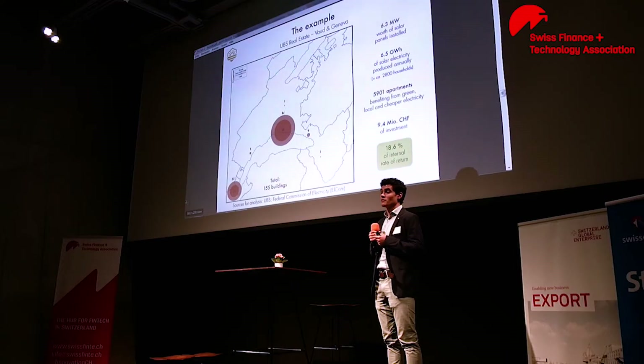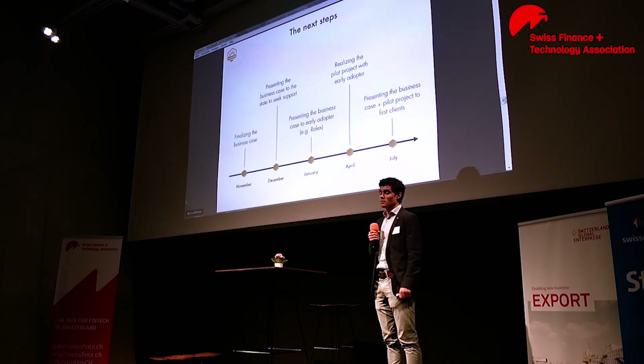And such a huge project would produce 6.5 gigawatt hours annually, which is more than twice as much as the biggest solar farm in Switzerland. Such a project would represent an initial investment of around 9.4 million Swiss francs and give a very interesting internal rate of return of 18.6%.